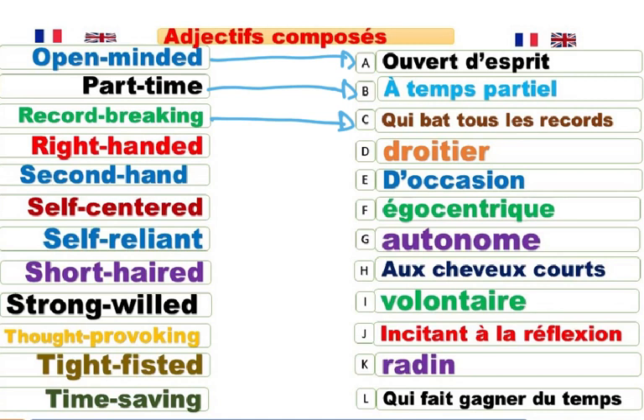Right-handed. Droitier. Contraire: left-handed. I want to get a second-hand car. Voiture d'occasion. Second-hand. D'occasion. Self-centered. Égocentrique. Centré sur soi-même. Self-reliant. Autonome. Autosuffisant. Pour aussi dire indépendant. Autonome. Indépendant. Self-reliant.